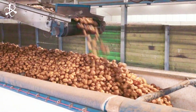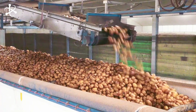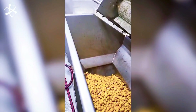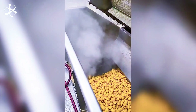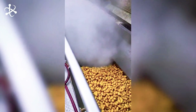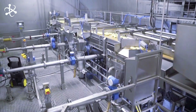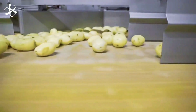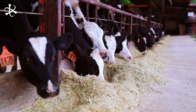In the french fry world, size does matter. The potatoes then head into high-pressure steam peelers. These machines use hot steam to loosen the skins, making them easier to remove. After the steam treatment, the potatoes roll through a series of long, round brushes that gently scrub away the loosened peels. And nothing goes to waste here — the removed peels are collected and used for cattle feed.